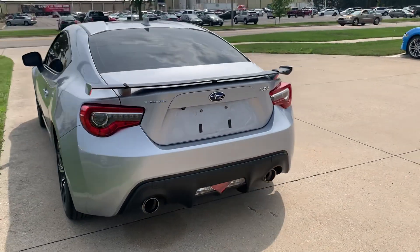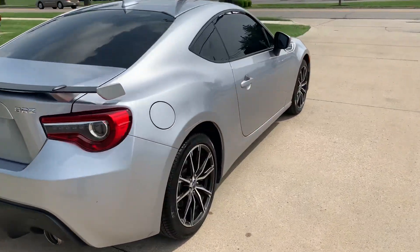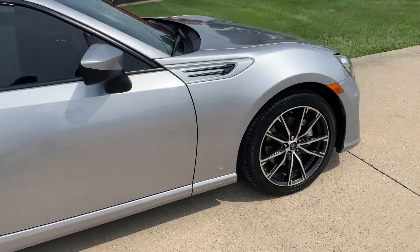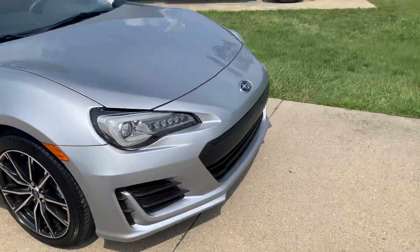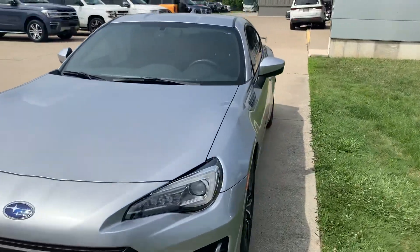This one is in good shape along the outside. Tires look good all the way around. And we'll go take a look at the inside.